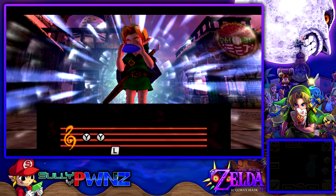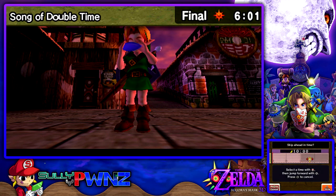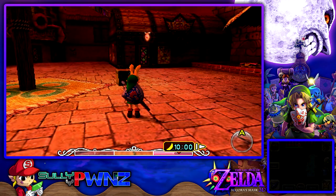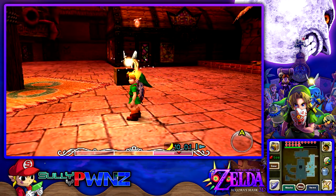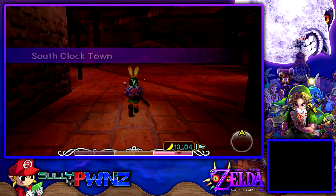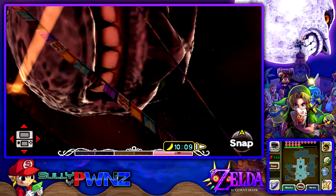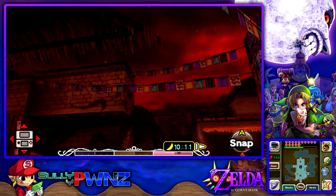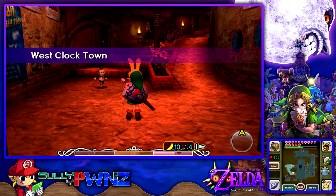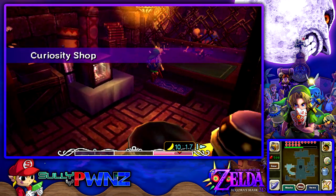Alright, fast forward time once more and we'll make our way to the Curiosity Shop. We're going to go to 10 PM to be on the safe side. We're gonna get two masks today, both of which we'll use to obtain two pieces of heart and an extra bottle — the sixth bottle in this game. They give you seven bottles for items in this game, which is insane. Notice how it's really light outside — it's because the moon's falling and the carnival's about to happen. The atmosphere in Clock Town feels different on the final day.